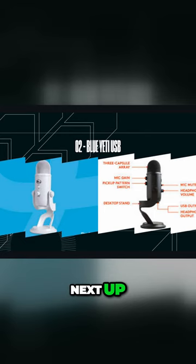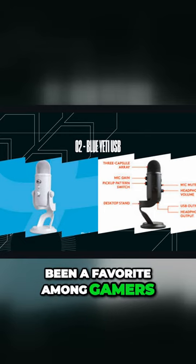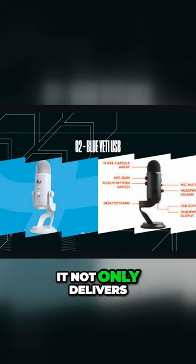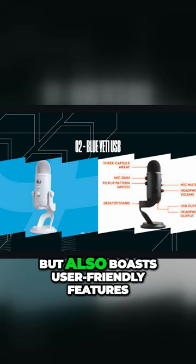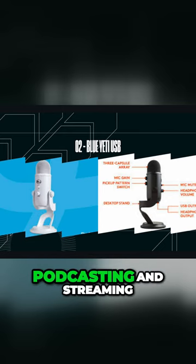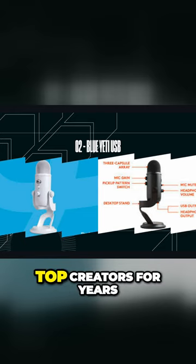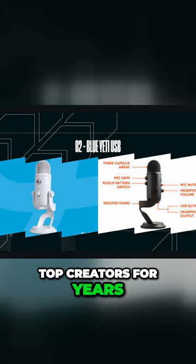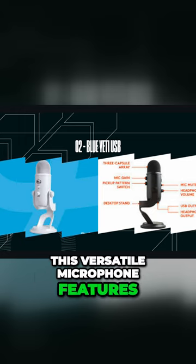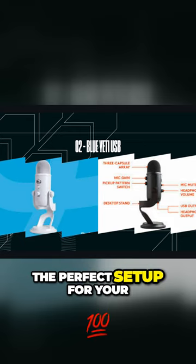Next up at number two, we have the Blue Yeti USB, a microphone that has been a favorite among gamers and streamers for years. It not only delivers impressive audio quality, but also boasts user-friendly features. Take your gaming, podcasting, and streaming to the ultimate level with the iconic Yeti, the mic that's powered top creators for years. This versatile microphone features multiple pickup patterns, allowing you to choose the perfect setup for your needs.